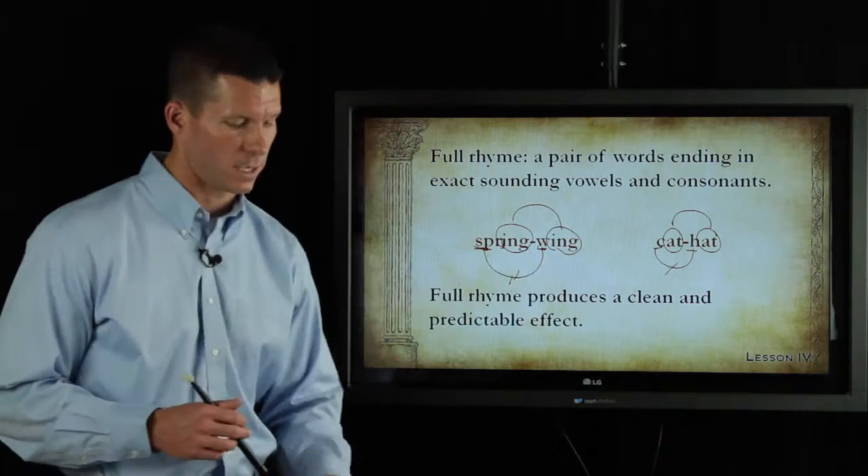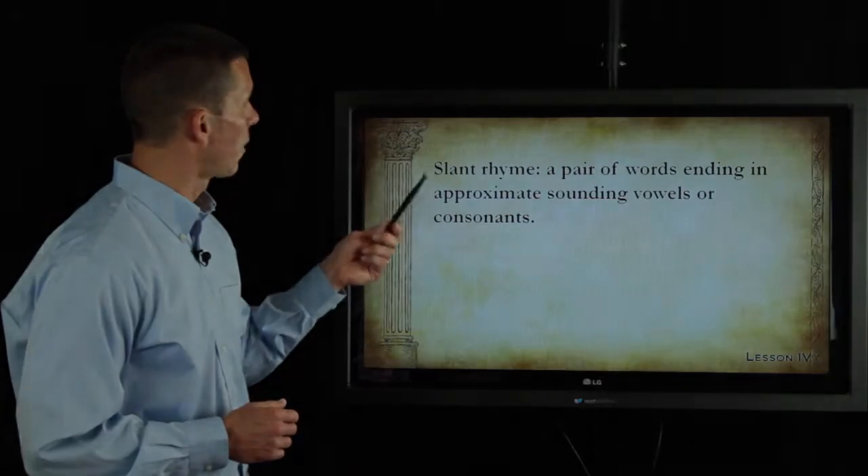This is full rhyme — it's an exact match at the end of the word. However, the second kind of rhyme that you're going to see is...